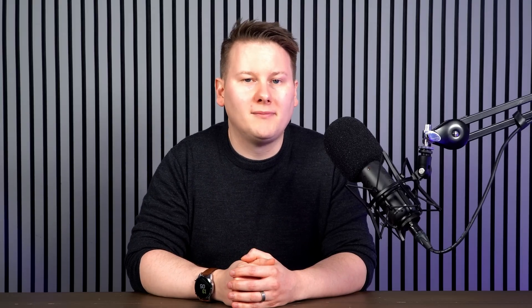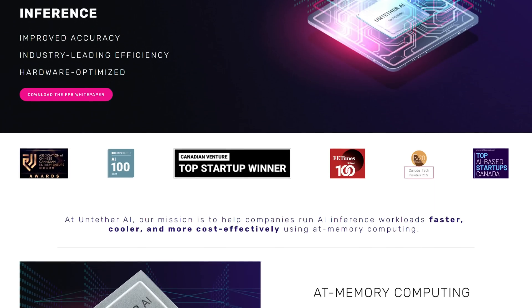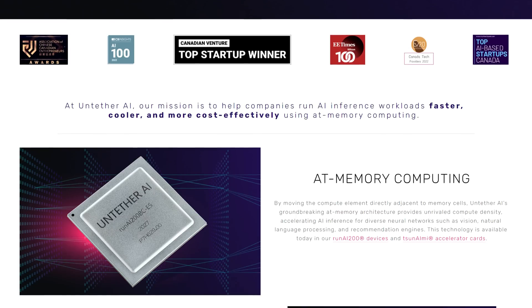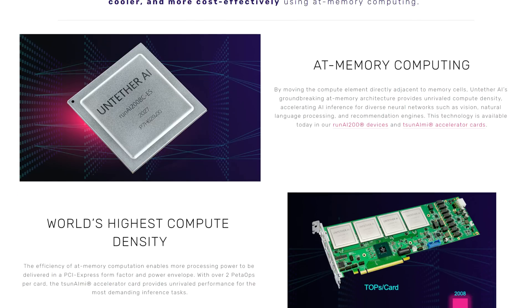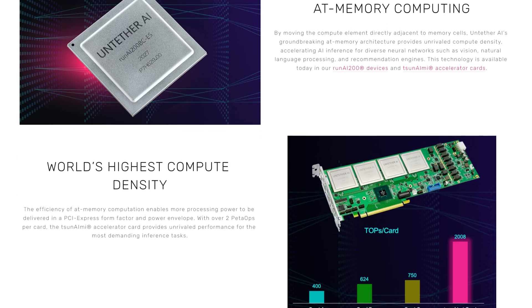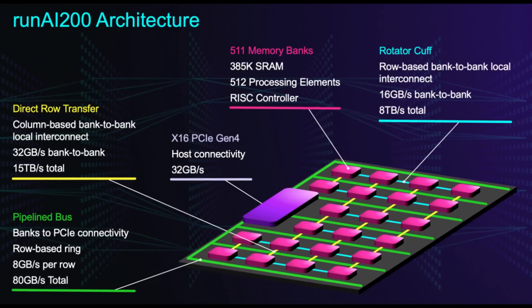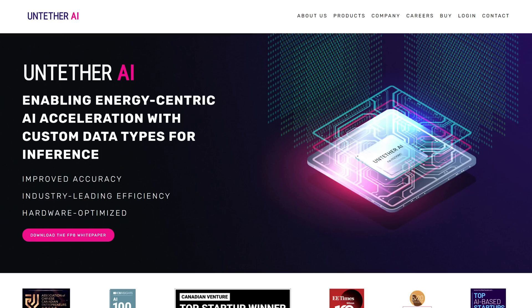This episode is sponsored by Untether AI. Untether AI is at the forefront of energy-centric AI acceleration, providing ultra-efficient, high-performance AI chips enabling new frontiers in AI applications. By combining the power efficiency of at-memory computation with the robustness of digital processing, Untether AI has developed a groundbreaking new chip architecture for neural net inference that eliminates the data movement bottleneck that costs energy and performance in traditional architectures. Visit www.untether.ai to learn more.